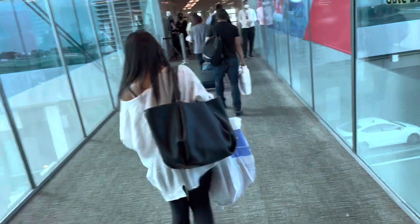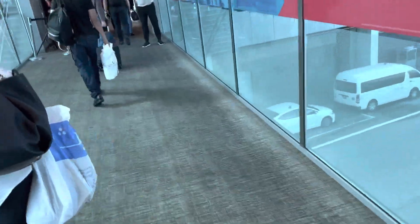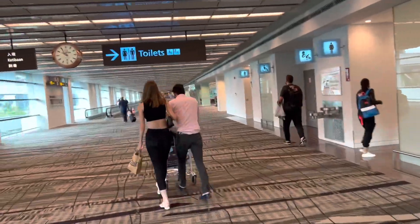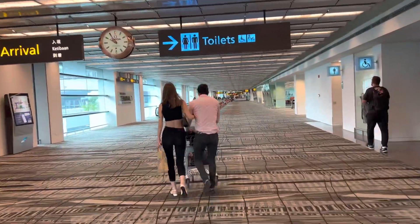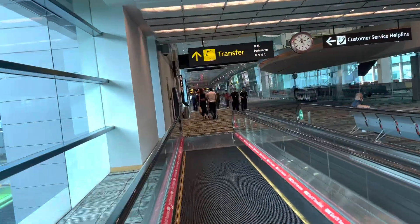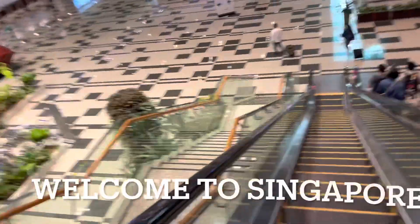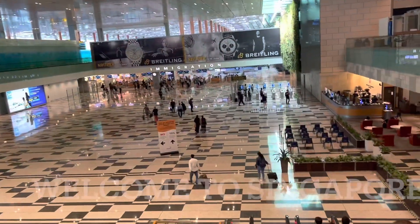Back in Singapore Changi. Welcome home. Immigration hall this morning — woohoo!